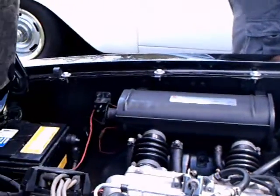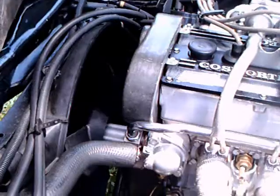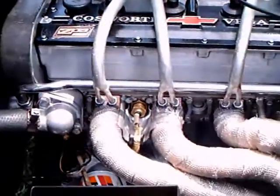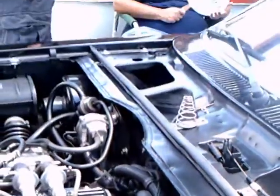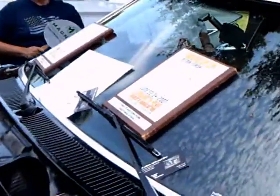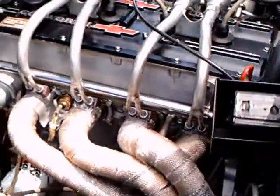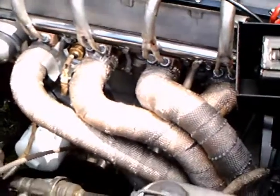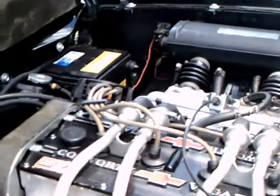It was John DeLorean's idea to make the Vega a performance car, and engineers were sent to Cosworth to investigate a cylinder head that would improve performance — a double overhead cam cylinder head.